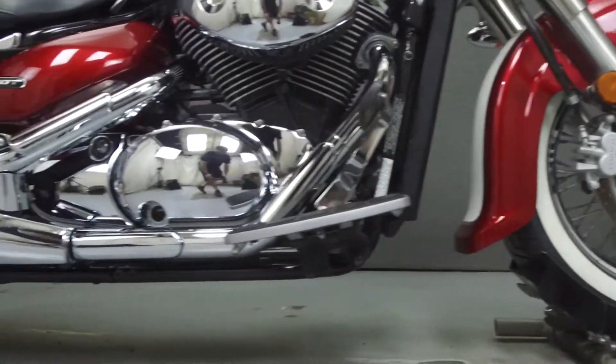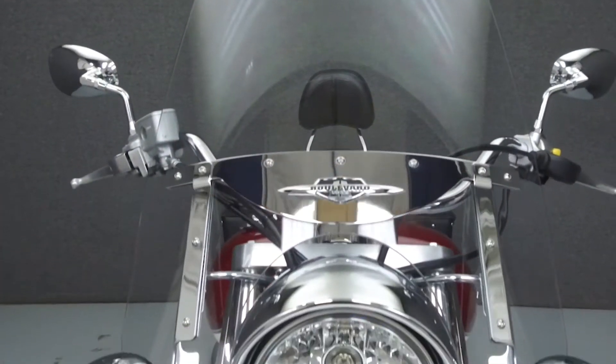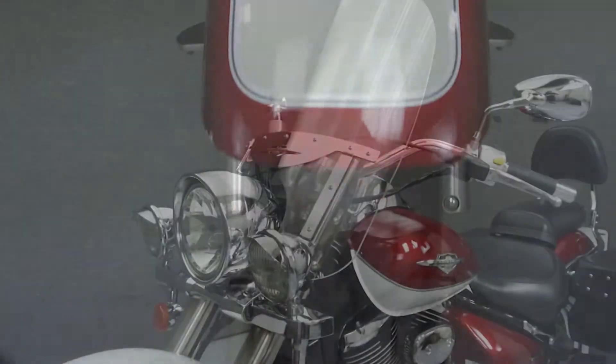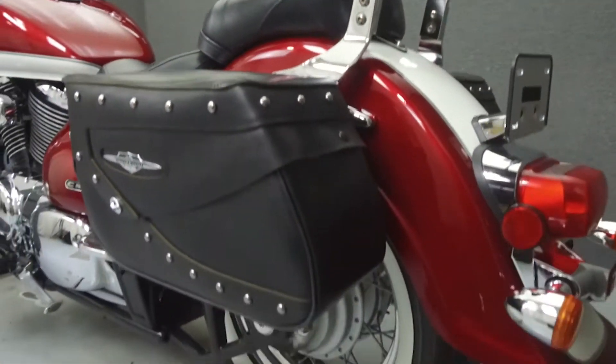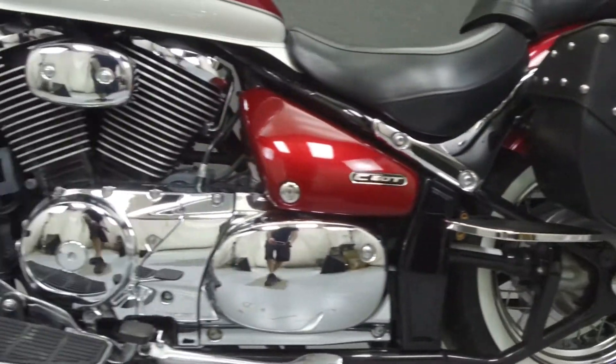Powered by an 805cc twin engine with a 5-speed transmission, the C50T puts out 45 horsepower at 5,900 RPM and 44 foot-pounds of torque at 3,400 RPM. It has a seat height of 27.6 inches and a dry weight of 641 pounds.